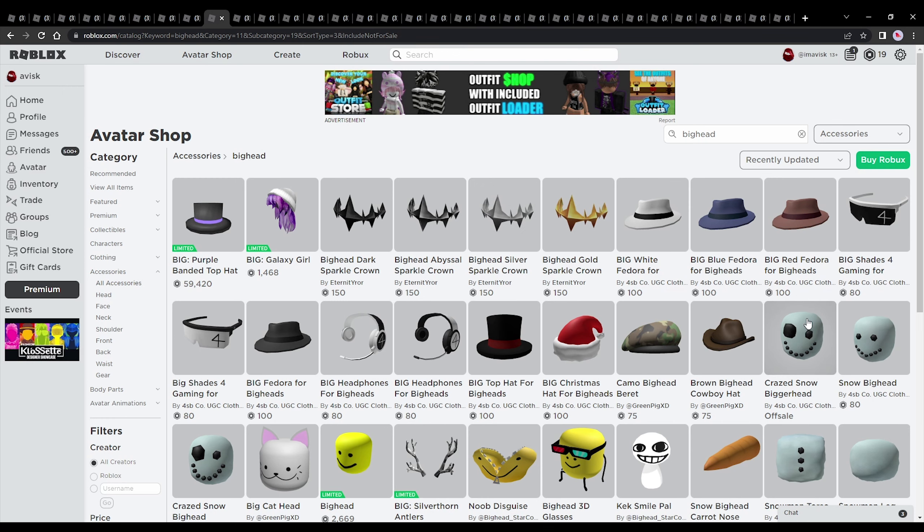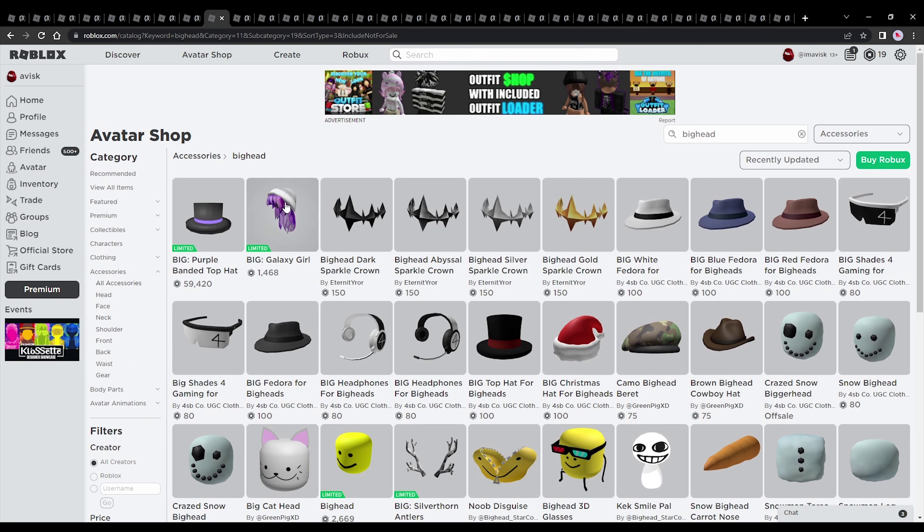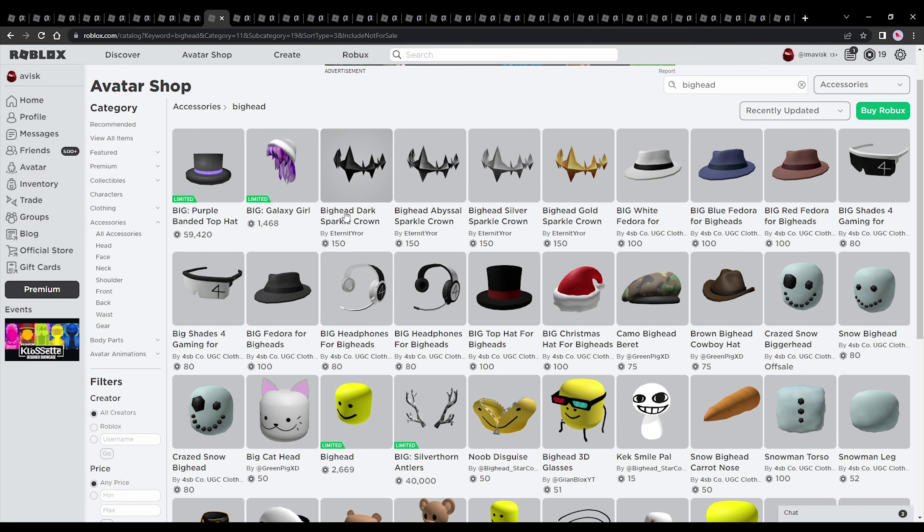If we take a quick look at the catalog, we can see that a lot of the Big Head accessories created by Roblox are currently not available, which is very unfortunate. Some of them have gone limited, but most of them are just kind of pricey — besides the Big Galaxy Girl, which still costs 1400 Robux. So you might be better off buying UGC accessories, which also kind of look better. We're in a time where UGC accessories have a really good chance to compete with Roblox accessories.